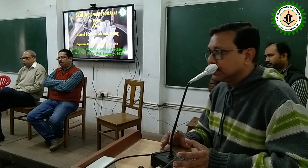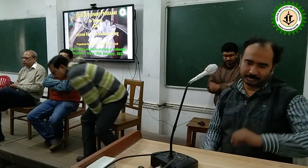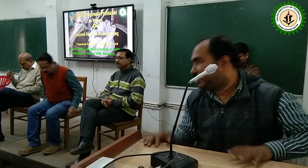Thank you very much, sir, for this very informative deliberation. Now I would like to invite our third dignitary, Prof. Devdatta Ghosh, to say a few words.